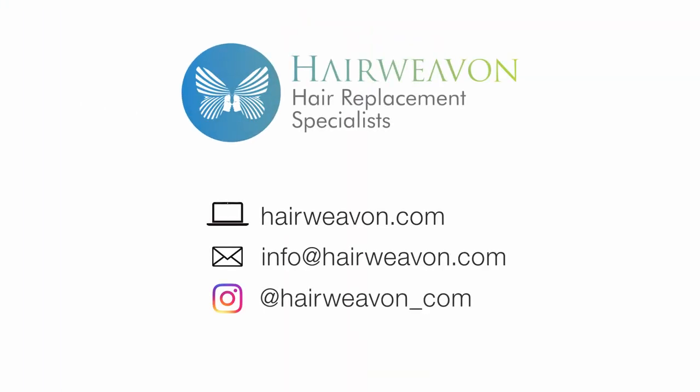Shuffle by Ellen Villa is available at HairWeaveOn.com.